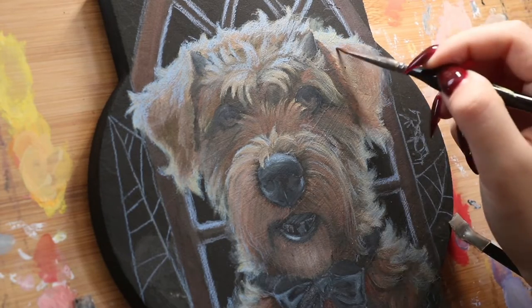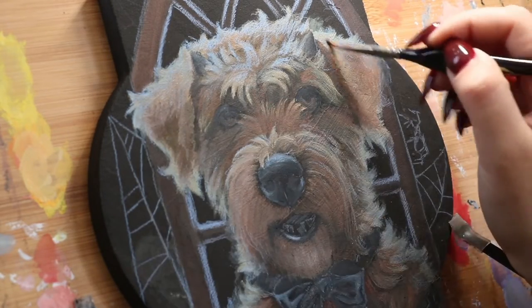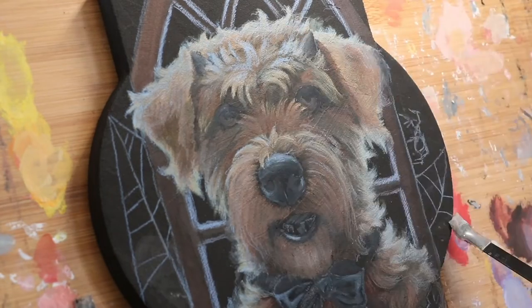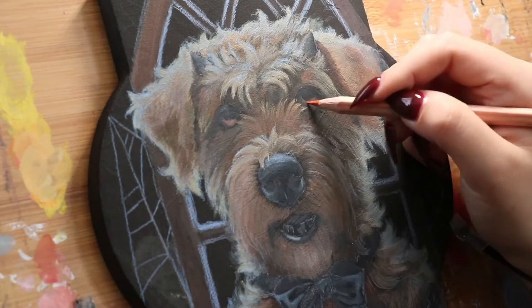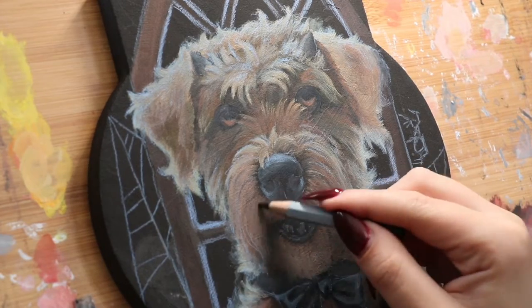Side note — I know it's getting lost amongst all of the floof, but yes, those are devil horns I added on Luna's portrait. As I said earlier, she is insane. She's a good girl, but she's just very crazy.